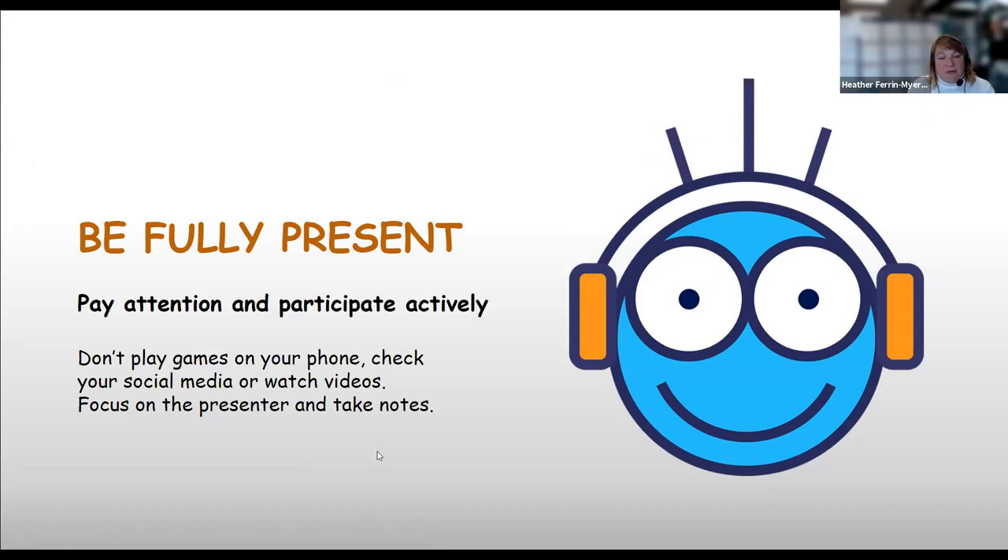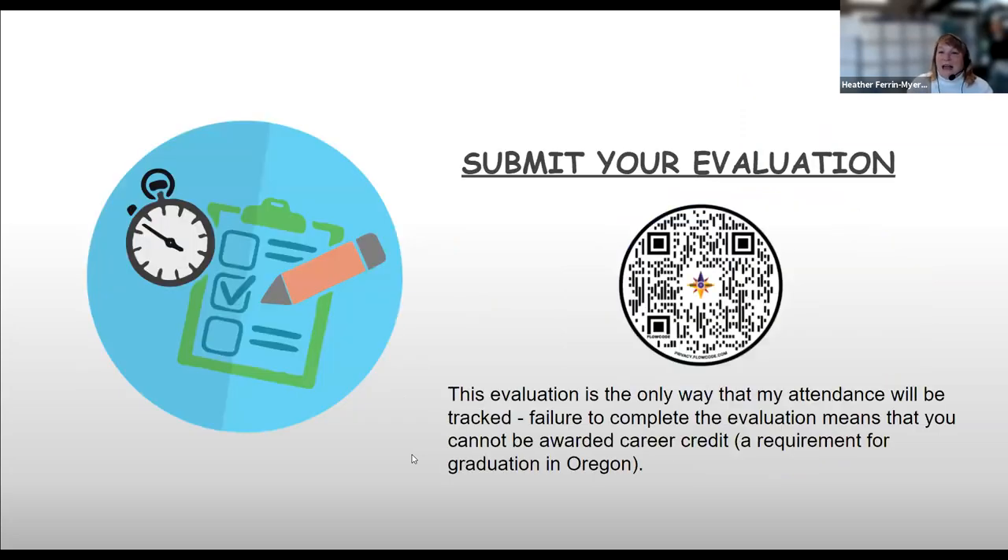As we move forward, please be fully present and pay attention to our presenters. If you're comfortable, turn on your cameras so they can see your faces. Please keep your microphone off unless you're asking questions. You're welcome to put questions in the chat and we'll moderate that. The only way to get career credit is to submit your evaluation. I'm going to hand it over to our presenters now.